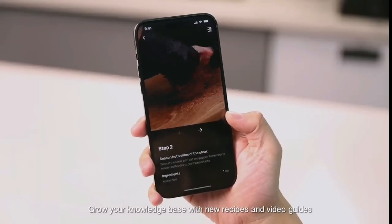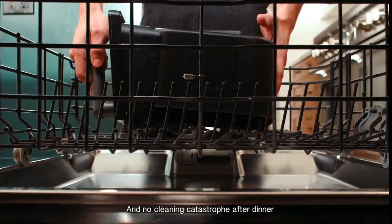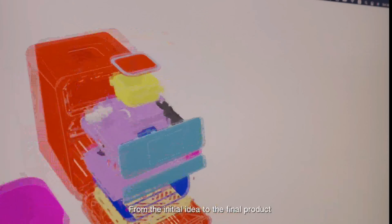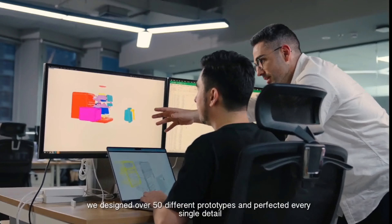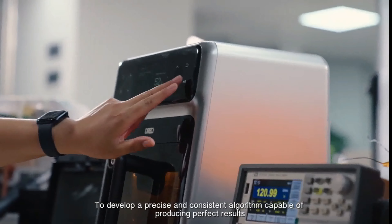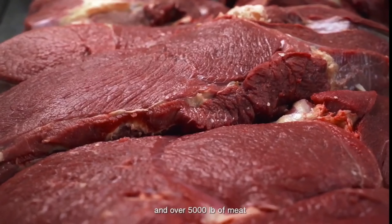Grow your knowledge base with new recipes and video guides. And no cleaning catastrophe after dinner. With ChefMaker, our sole focus was taking the complexity out of perfectly cooked food. From the initial idea to the final product, we designed over 50 different prototypes and perfected every single detail. To develop a precise and consistent algorithm capable of producing perfect results, we spent over 20 months testing over 5,000 pounds of meat.